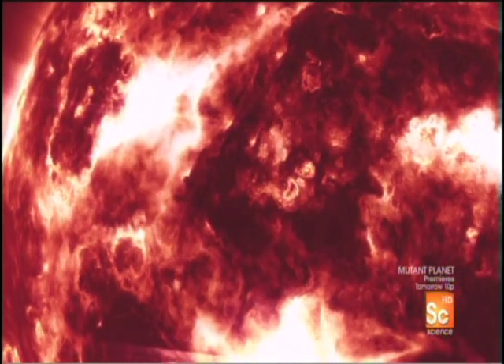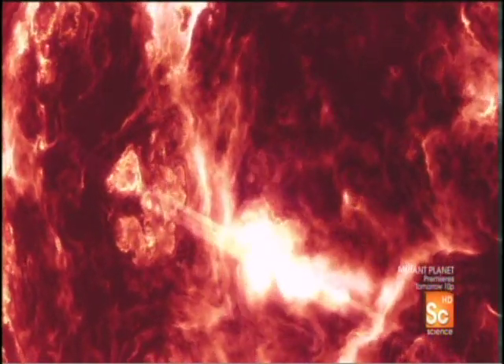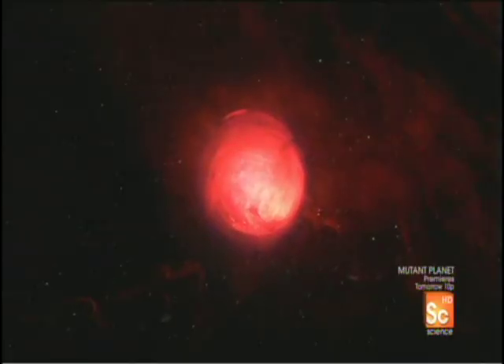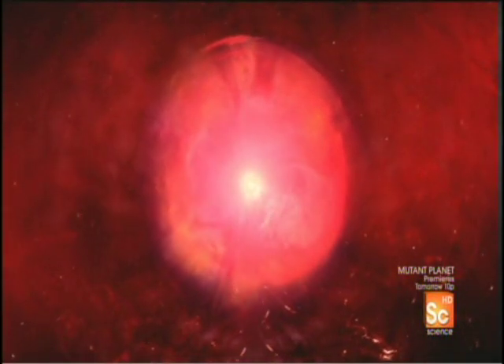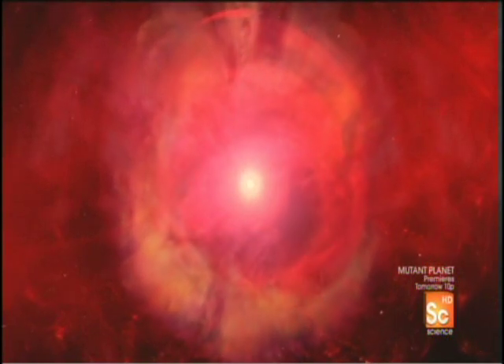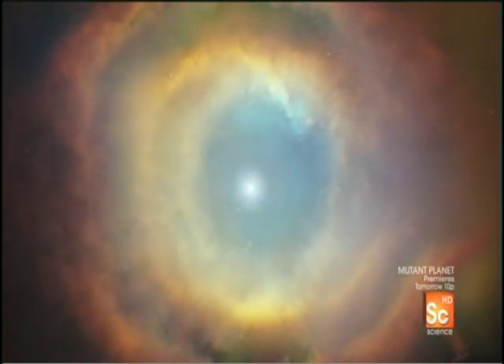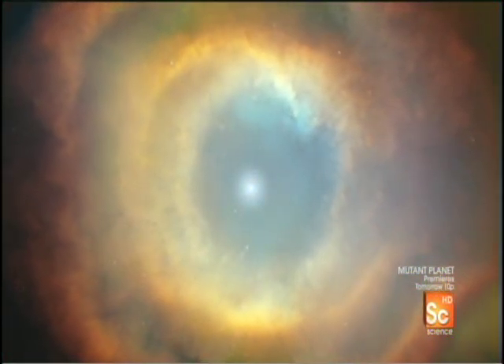These energy waves blow away the star's outer layers. Slowly, it disintegrates. The star is dead. All that remains is an intensely hot, dense core. The red giant has become a white dwarf.